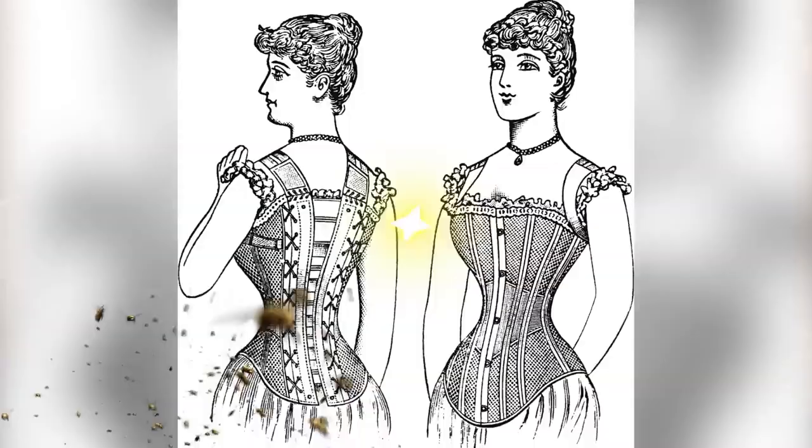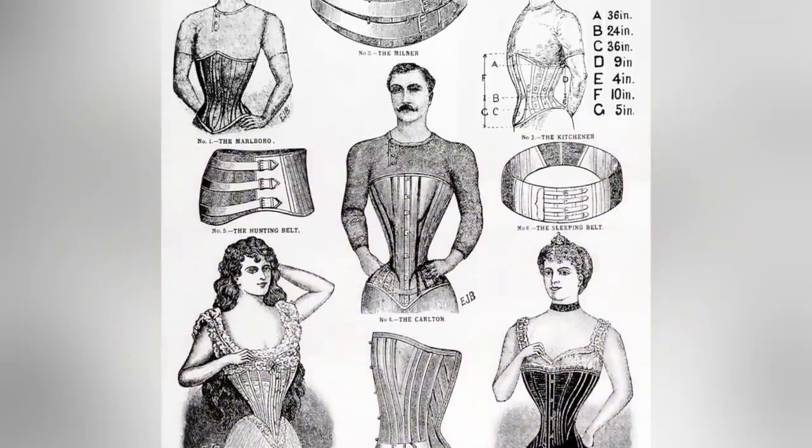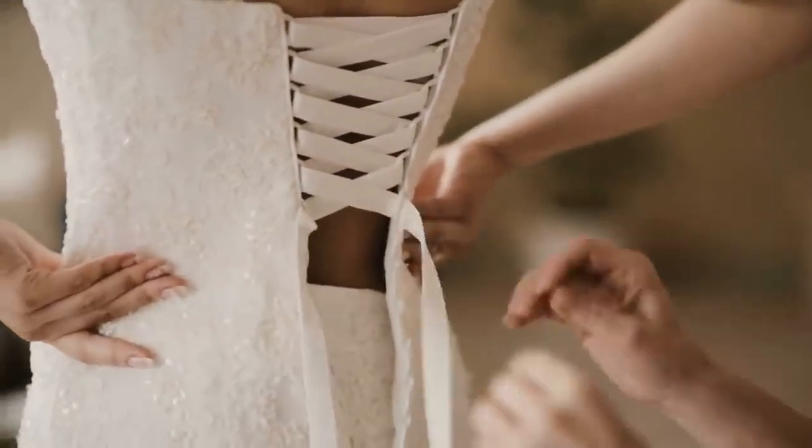At number two: strange corsets. Corsets have been around for a long time, coming in and out of style, and even right now they seem to be making their way back into mainstream fashion — though not as extreme as back in the day. In the 19th century, having an hourglass figure was the ideal body type, so women wore corsets to cinch their waists. Some women tightened their corsets so tight that their waist could be wrapped with two hands. It was causing health issues because it would squish people's organs together. Eventually corsets evolved to accentuate the hips and give an hourglass shape without as much bodily harm.